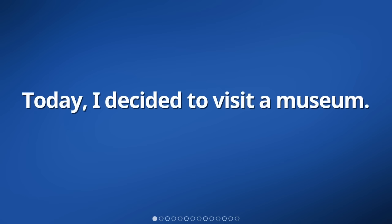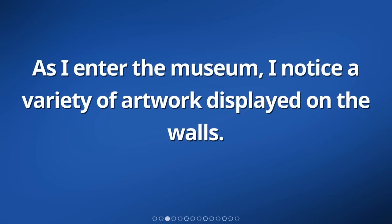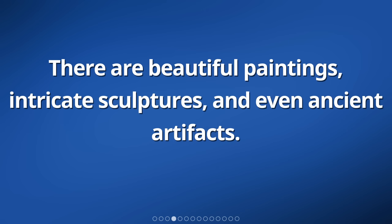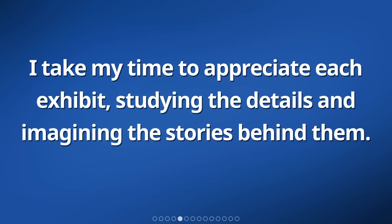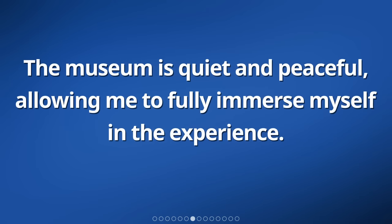Today, I decided to visit a museum. I have a great interest in art and history, so I am excited to explore the exhibits and gain new knowledge. As I enter the museum, I notice a variety of artwork displayed on the walls. There are beautiful paintings, intricate sculptures, and even ancient artifacts. I take my time to appreciate each exhibit, studying the details and imagining the stories behind them. There are also informative signs next to each display, providing interesting facts and historical context. The museum is quiet and peaceful, allowing me to fully immerse myself in the experience.